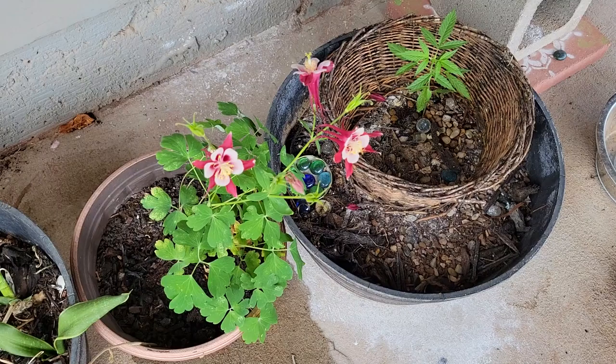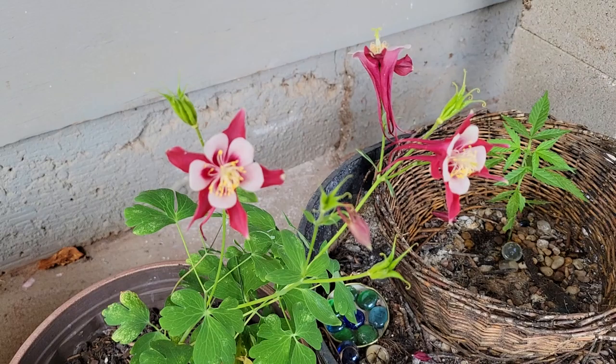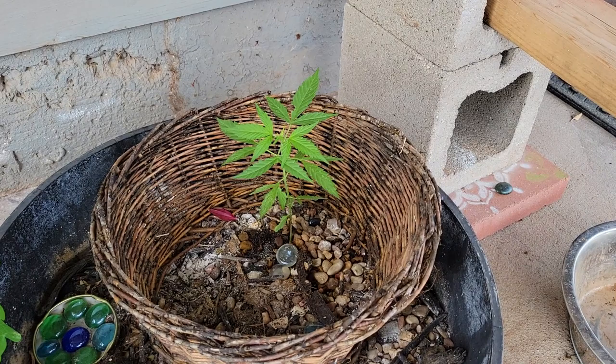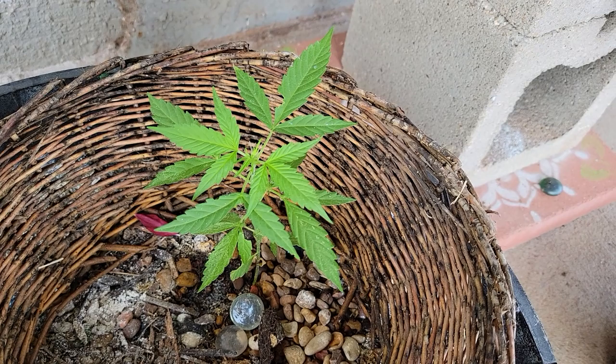Good morning friends, for our plant check-in today we're going to be checking on our flowers. This plant has three columbines blooming happily over here. I like to rotate it a lot so that they can all get a chance for a different angle, and this plant is doing well.